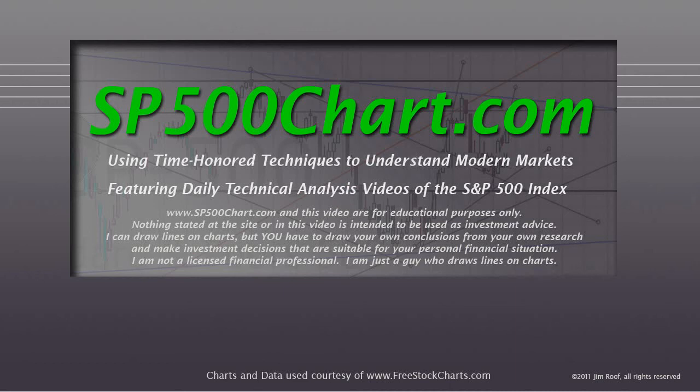Hey everybody, this is Jim at sb500chart.com. It's a little after 5 o'clock on May 9th, 2013. That's Thursday.